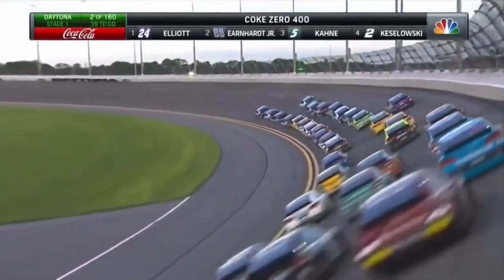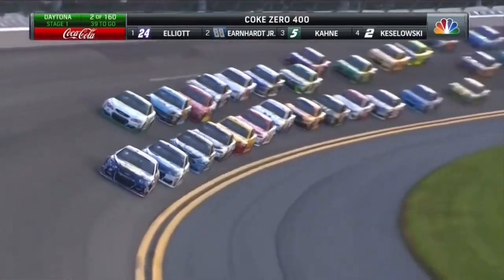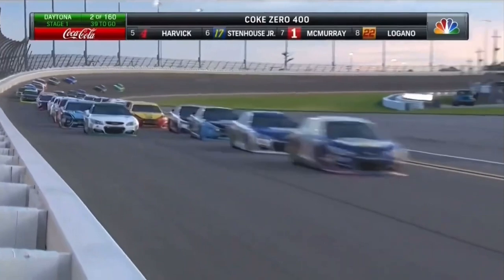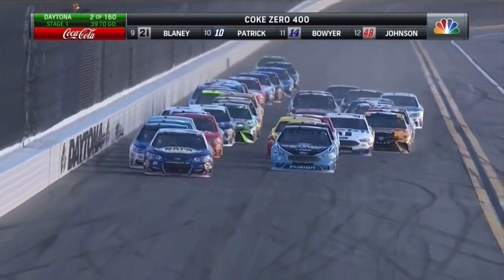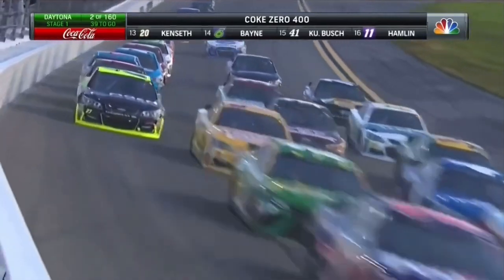On the bottom of the racetrack now, Chase Elliott and Dale Earnhardt Jr. one and two. Brad Kozlowski in the two car running third. Casey Kane fourth on the outside, leading that outside line. There's the blocking we were anticipating — Chase Elliott all the way up the racetrack, trying to keep that 88 behind him.